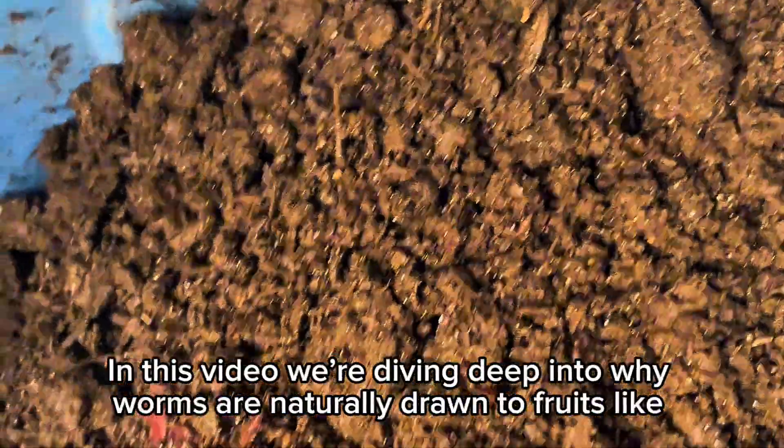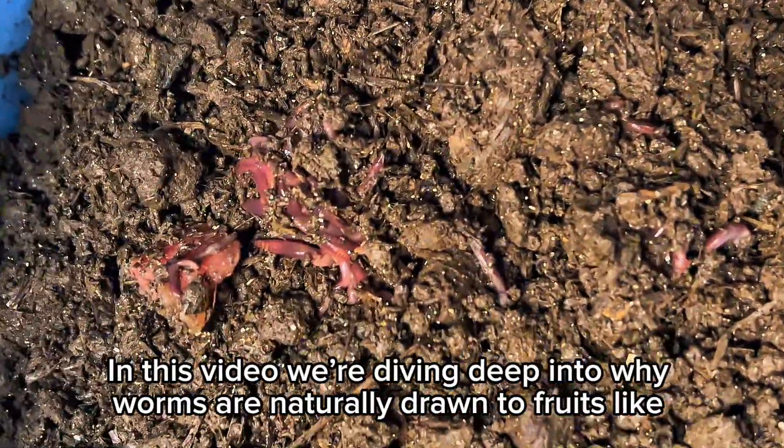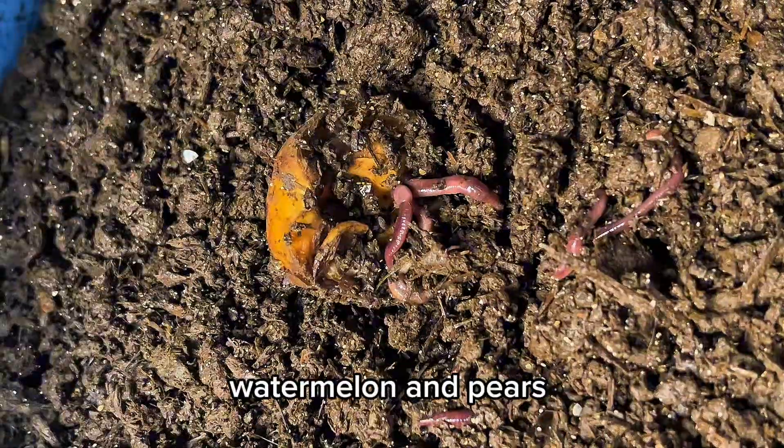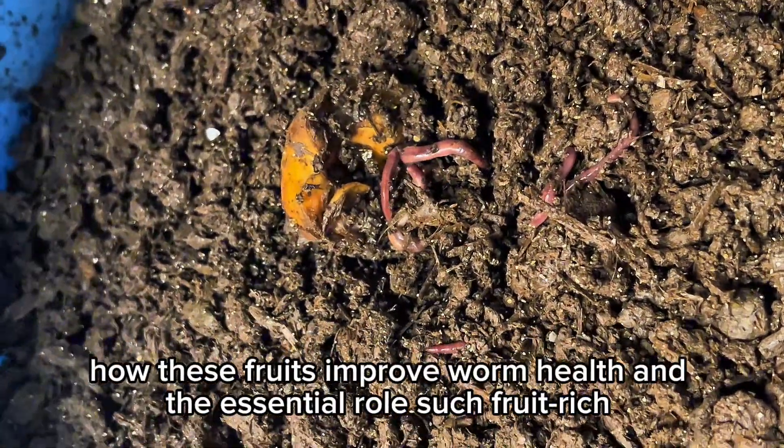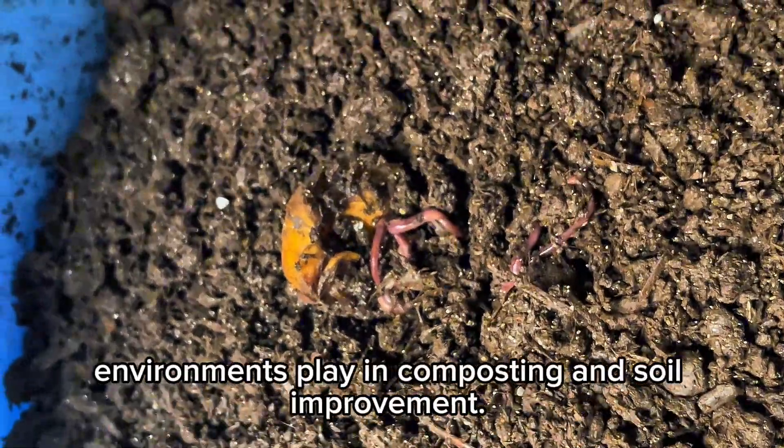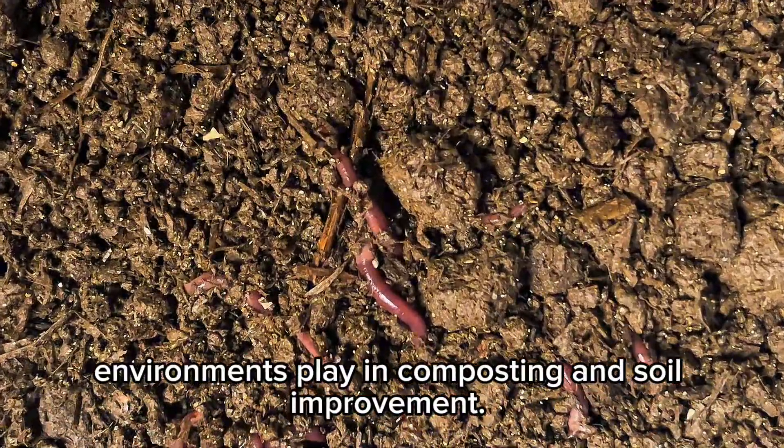In this video, we're diving deep into why worms are naturally drawn to fruits like watermelon and pears, how these fruits improve worm health, and the essential role such fruit-rich environments play in composting and soil improvement.